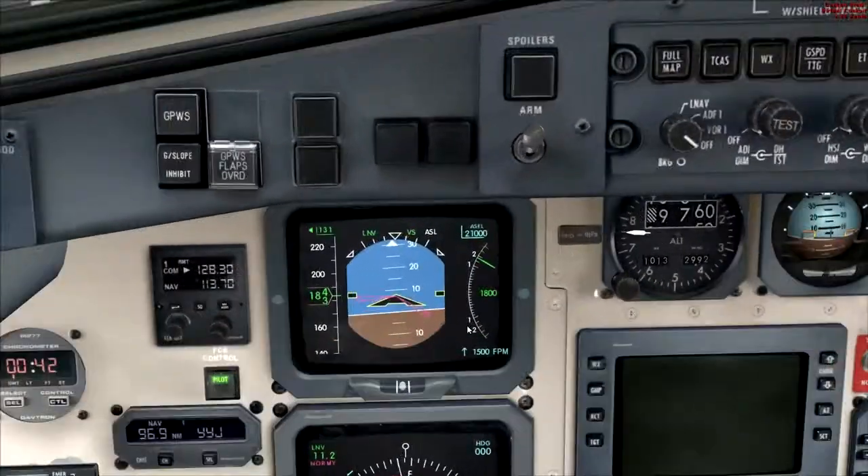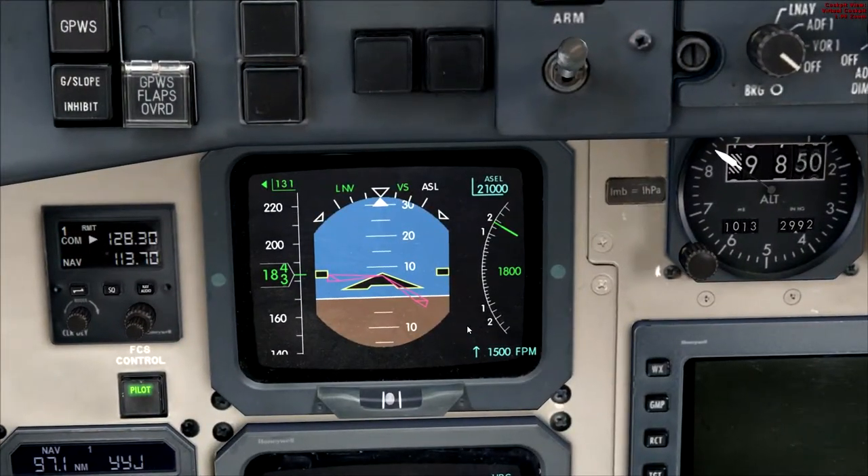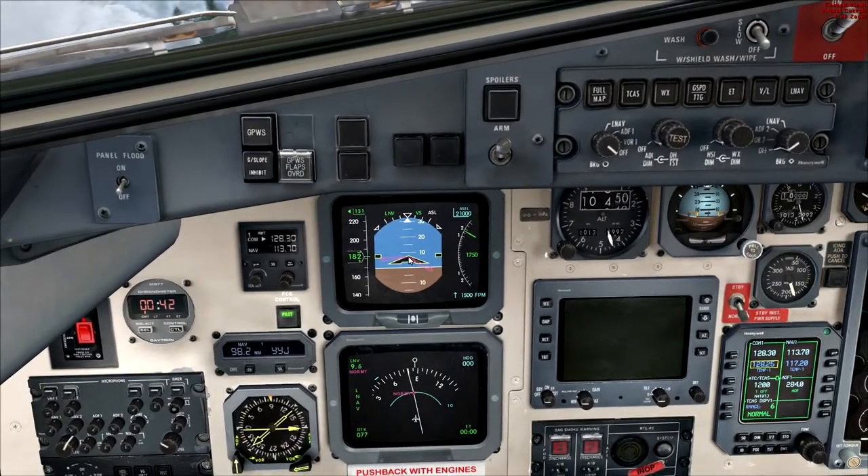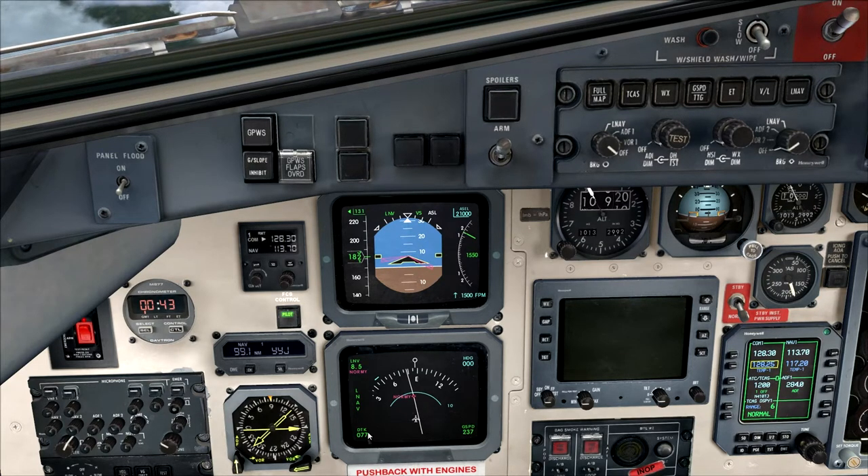The vertical speed indicator on the tape shows approximately 1,800 feet per minute up. The magenta/cyan indicator is actually for the autopilot — LNAV has been selected, vertical speed selected. Currently holding 182 knots at roughly 8.9 degrees pitch. HSI is in LNAV mode, 9.3 miles to the next fix, 2.1 DME. No heading selected. Switching back to ground speed: 238 knots, track approximately 77 degrees.